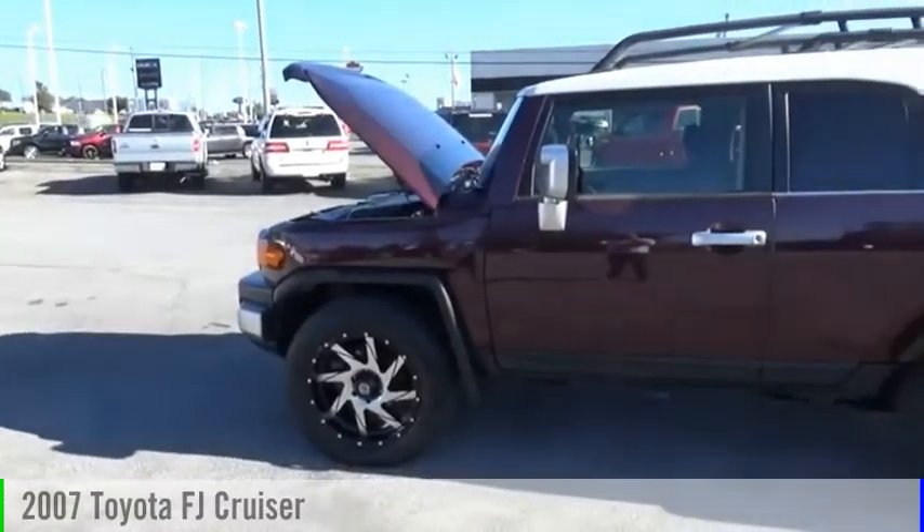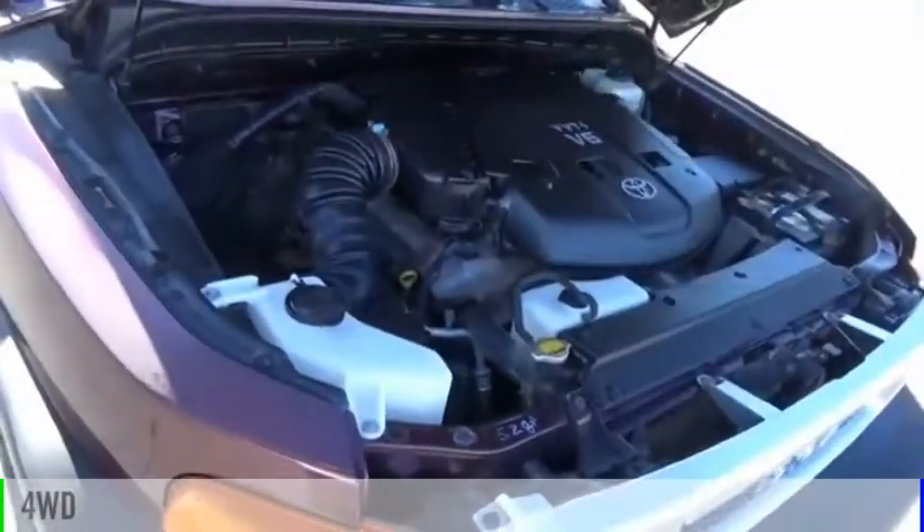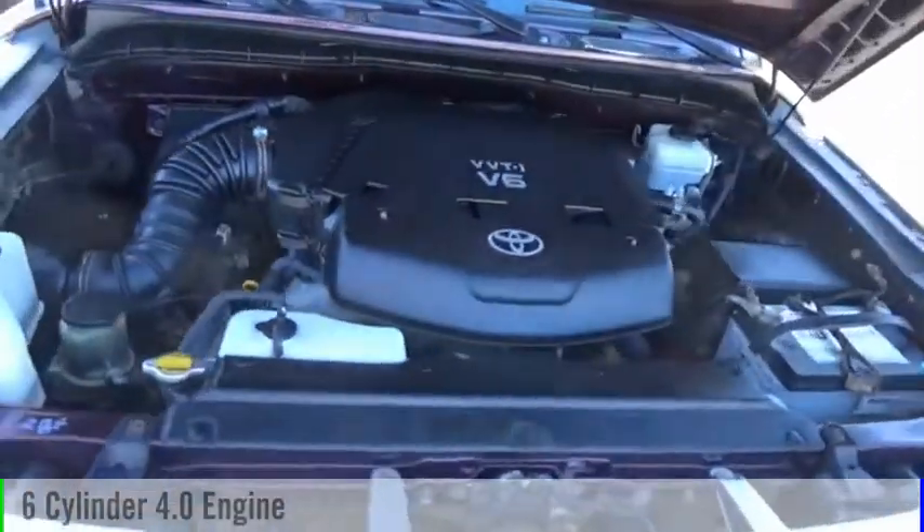Come test drive the 2007 FJ Cruiser. This vehicle is powered by a four-wheel drive, six-cylinder, 4.0-liter engine.